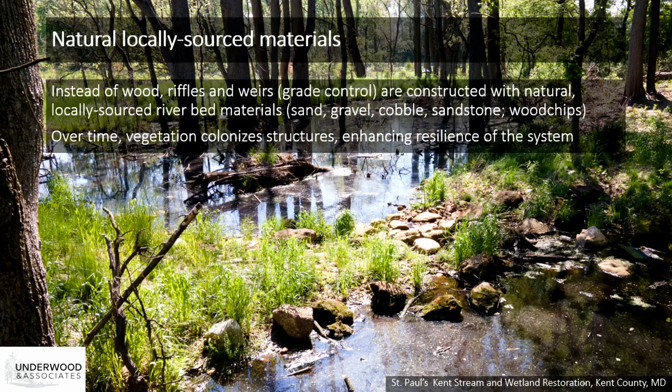A primary difference between beaver dams and RSC is that instead of using wood to create dams, we're using natural river bed materials like sand, cobble, gravel, and sandstone to build the riffles and weirs, and these are locally available native materials. Wood chips are also added because they aid in infiltration by increasing soil porosity and provide an organic carbon source in the soil. These structures are tied into the banks, and under normal conditions, base flow is moving over and through the weirs and riffles as well as underground. During storm flows, these structures allow surface water to reach out into its floodplain. We're typically raising the invert of the stream elevation up to the floodplain to allow for that connection.